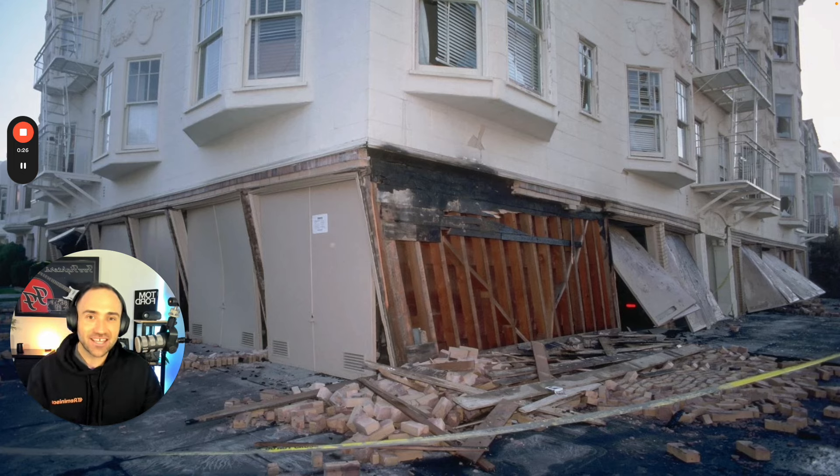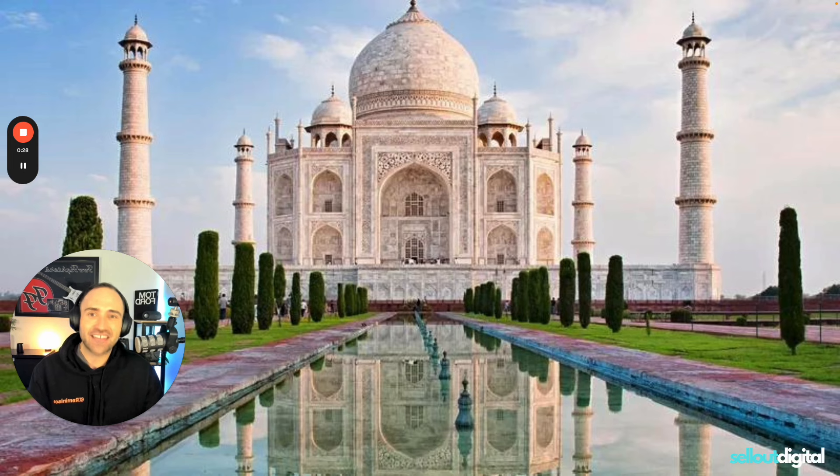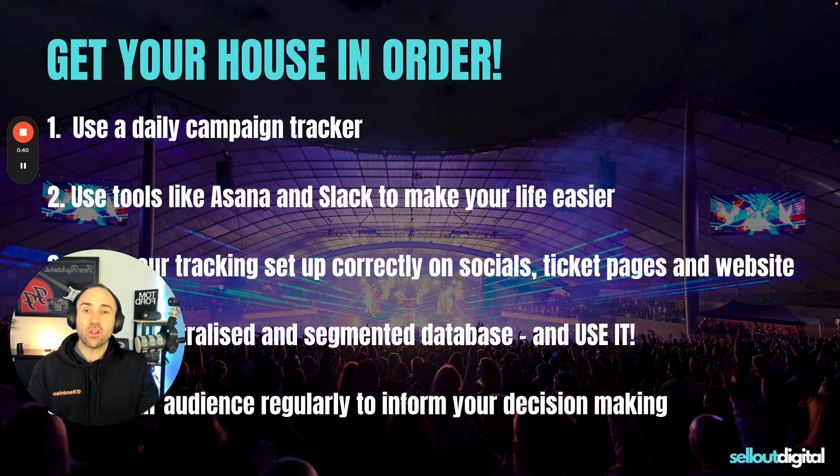So where you want to actually be is here at the Taj Mahal — solid foundations, amazing building, and a high-performing event campaign that sells tickets and sells out. So how do you do that? You must follow these five steps. These are the most critical things that you must have in order before you even start running your event campaign.